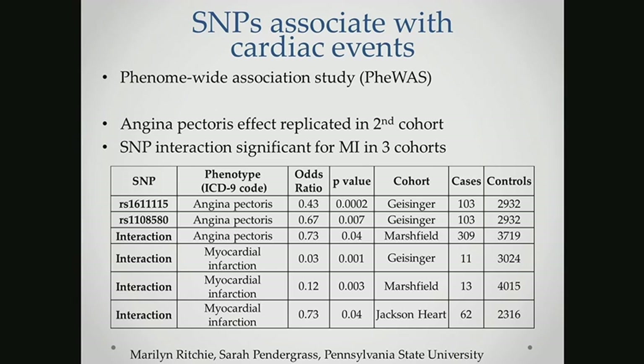We also tested for an interactive epistatic effect between the two SNPs and found a significant association with myocardial infarction, both in the initial Marshfield study and in a follow-up study in the Geisinger cohort. What was really interesting is that this also replicated in a third study, the Jackson Heart Study, which was composed entirely of African Americans. So we're seeing this effect replicate across racial groups. Importantly, these are protective effects — the alleles are showing protection against these cardiac events.